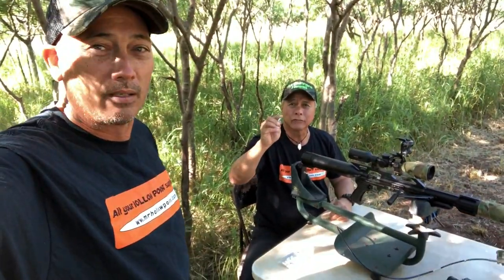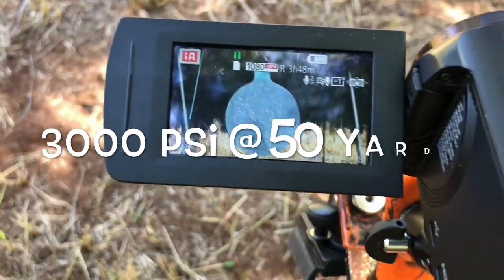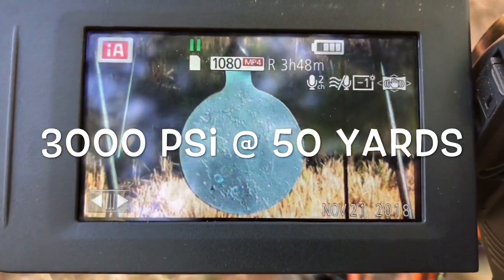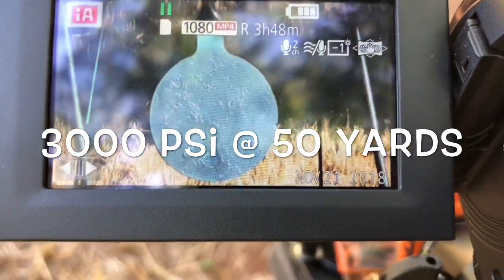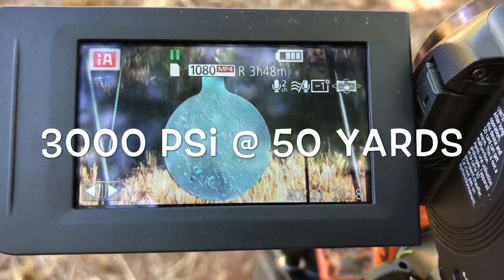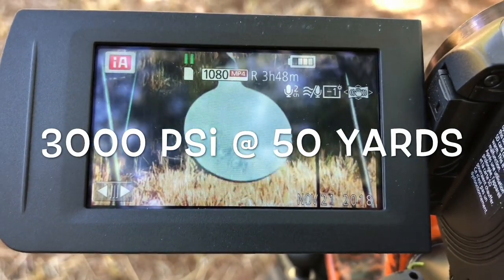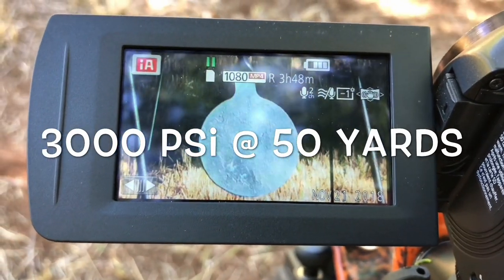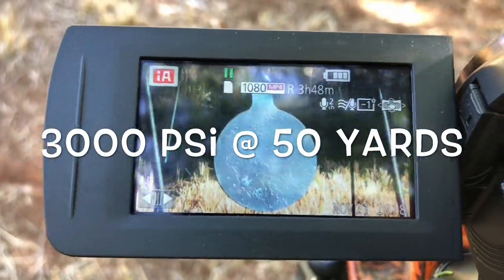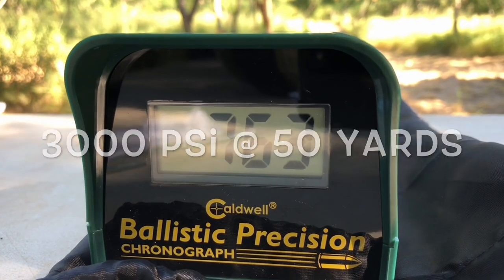Testing Mr. Hollow Point 333 grain, 45 bullets. Shot number three, full fill — we're filling every shot. Looks like they're all right there on top of that line. 760 feet per second.